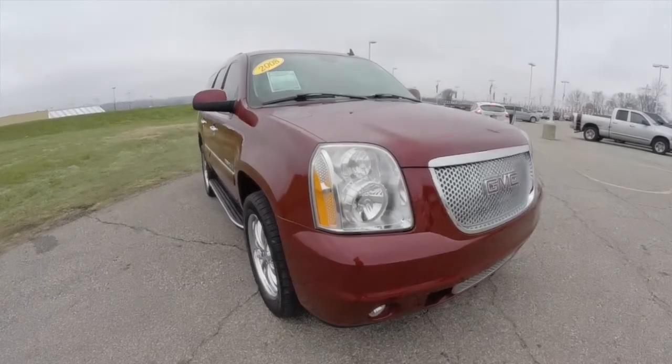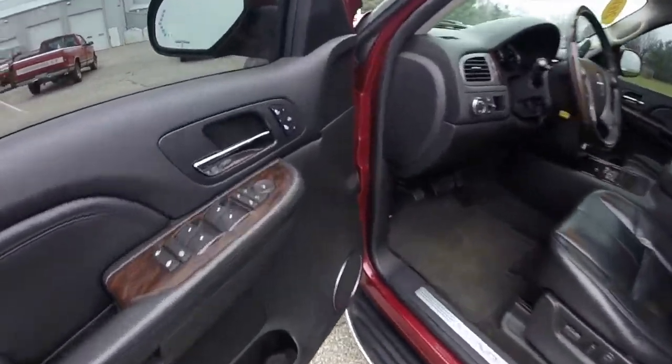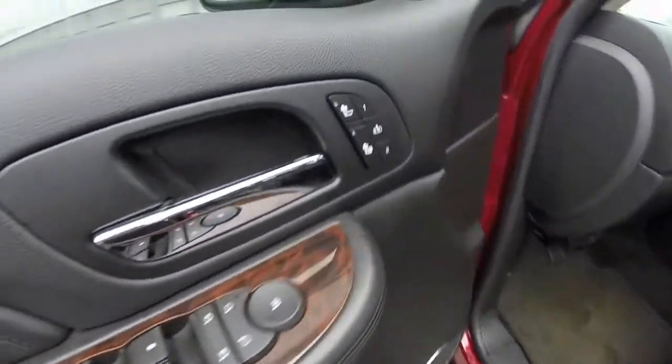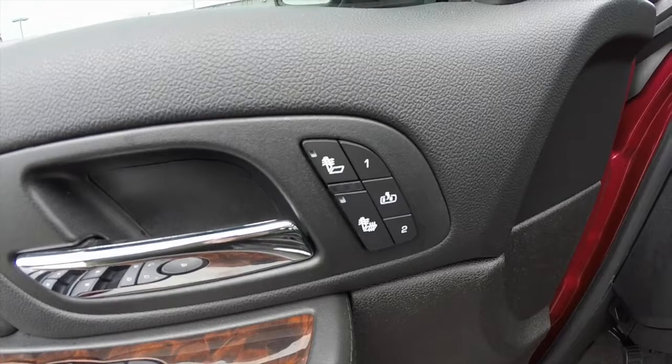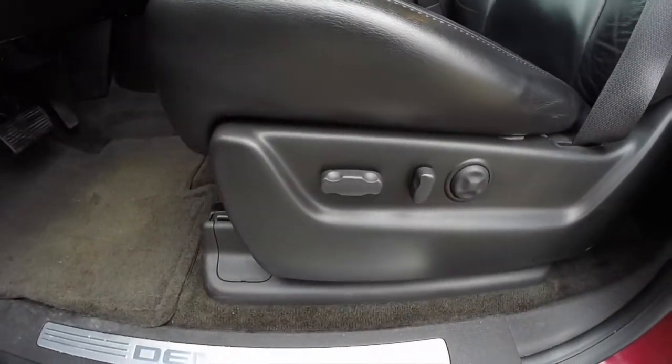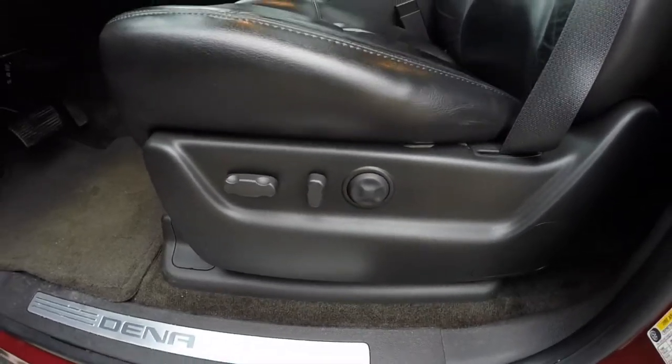So let's take a look at the interior. Inside we have power heated fold-away mirrors with signal mirrors, windows and door locks. Heated driver and front passenger seats, two driver memory with easy exit feature, and 8-way power driver and passenger seat with 4-way adjustable lumbar support.